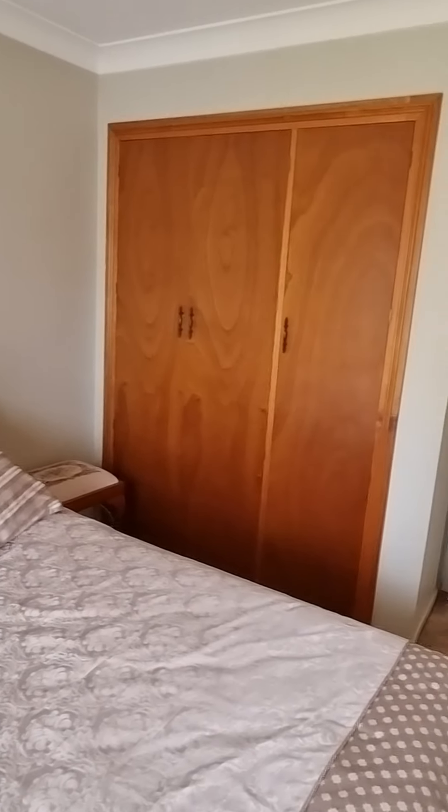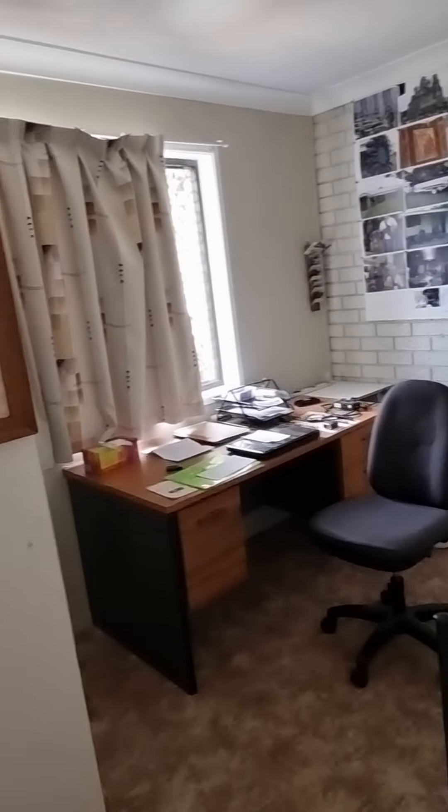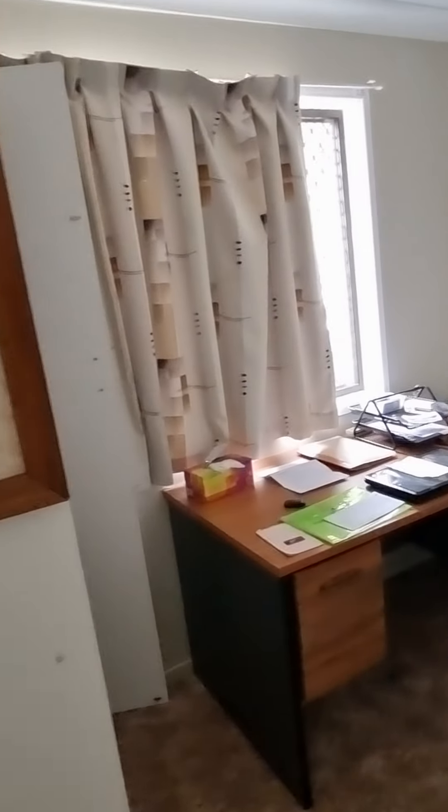Bedroom number two — again, good size, with security screens throughout. Bedroom number three is currently being used as a study, but has built-in wardrobes.